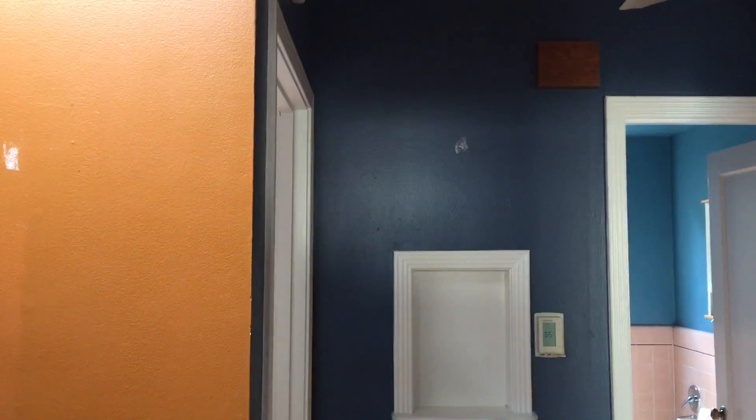We're gonna have the whole place painted and the floor sanded before we move in. Here we are in the main hallway. Let's see — I'm just gonna get that light. There we go. The master bedroom — I think it's like 14 by 12. A little closet. Here's the hall closet.